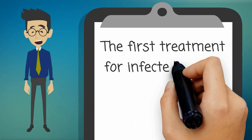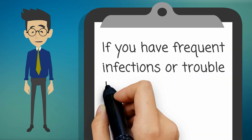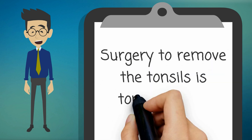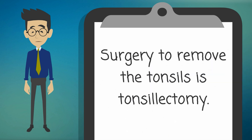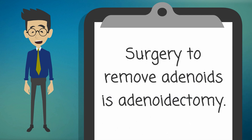The first treatment for infected tonsils and adenoids is antibiotics. If you have frequent infections or trouble breathing, you may need surgery. Surgery to remove the tonsils is tonsillectomy. Surgery to remove adenoids is adenoidectomy.